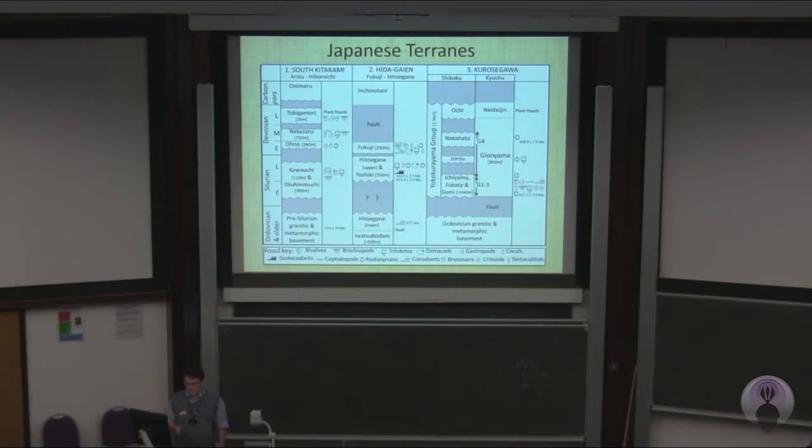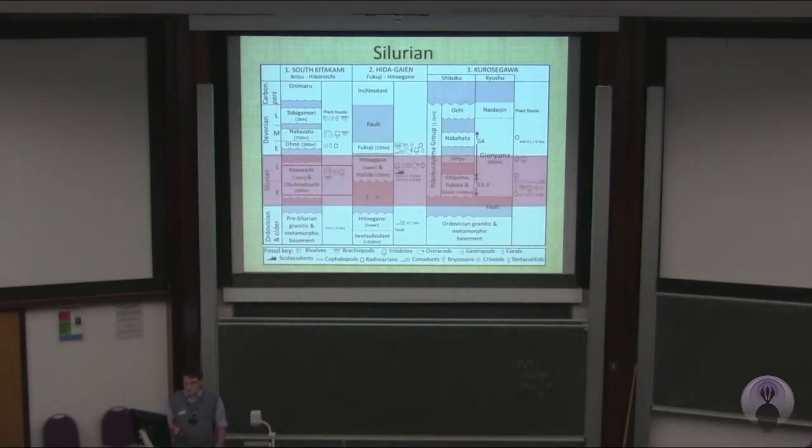I'll give you a few seconds to take this in. These are all the different fossils from different formations, and I'm going to focus on the Silurian. Over 60 species of trilobites have been described from these three formations, but unfortunately they've been incompletely documented, which has led to misinterpretation and poorly constrained paleogeography.